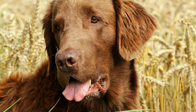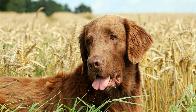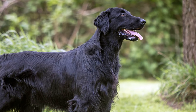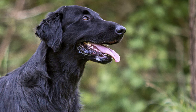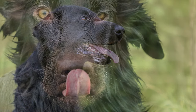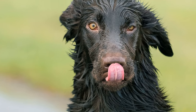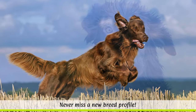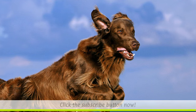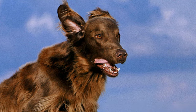Despite the medium-length coat, the dog's flat coat requires relatively little coat care. Regular brushing combined with checking ears and paws is sufficient. Flatties, like other retrievers, love to eat large amounts of food and always eat more than necessary. Therefore, owners should pay special attention to giving them only the amount they require, so that these beautiful dogs keep their slim and elegant lines.